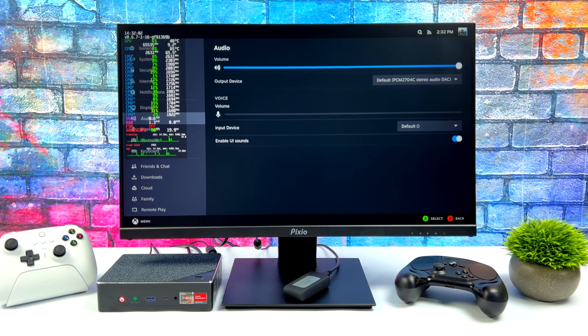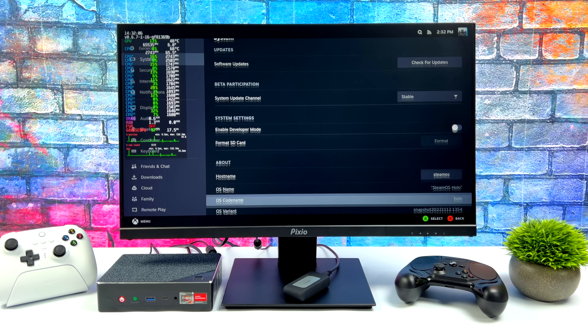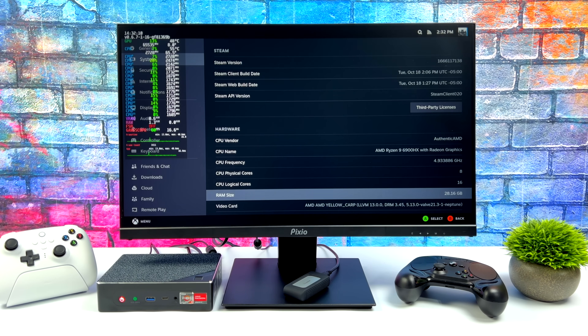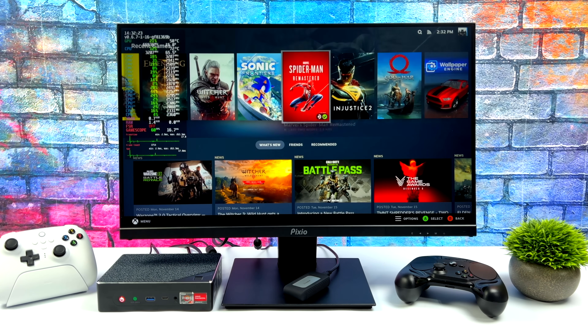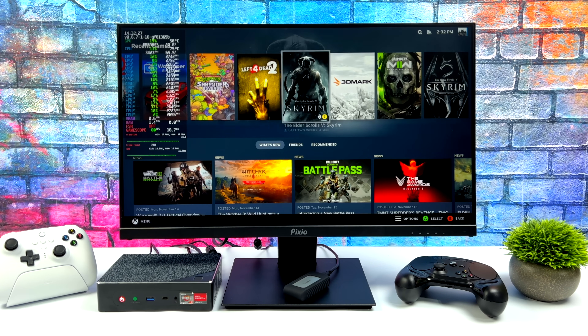Everything is working with this mini PC — we've got Bluetooth, Wi-Fi, Ethernet, and sound. In the settings you can see the Ryzen 9 6900HX and the 680M iGPU with 12 CUs. This one boosts higher than the 6800U, but we've got 4800MHz DDR5 RAM instead of 6400MHz, so it kind of evens out there. Overall gaming performance has been great.